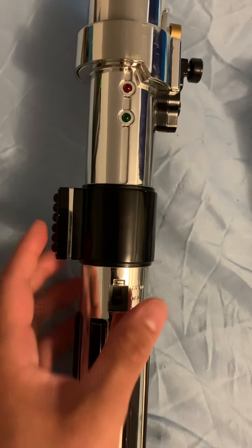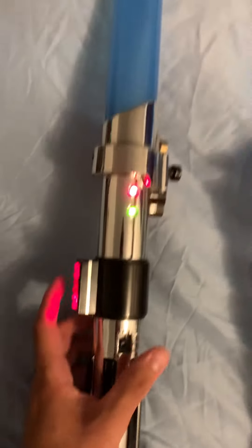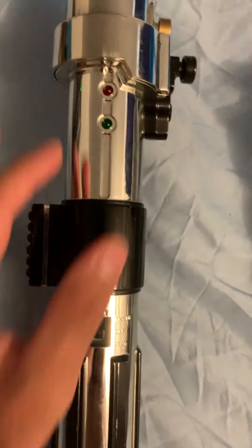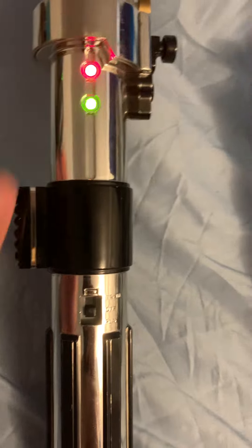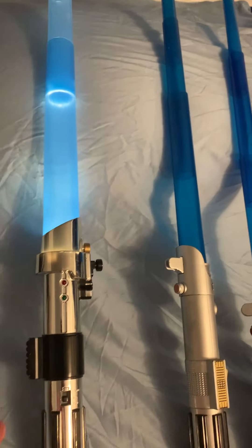Enter your secret Jedi code. Jedi code accepted. Lightsaber activated. And you can see the lights right there when you turn it on.